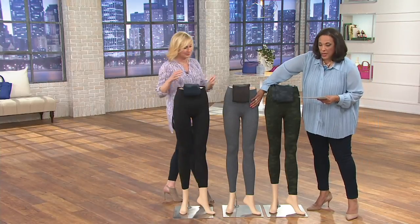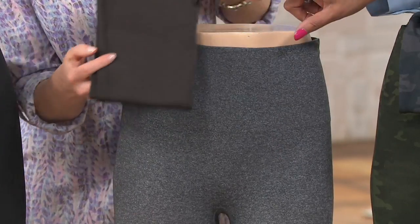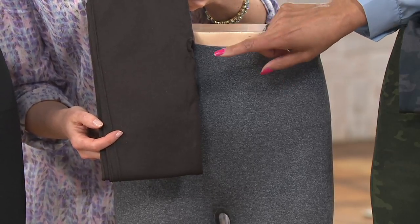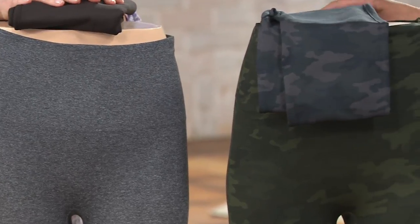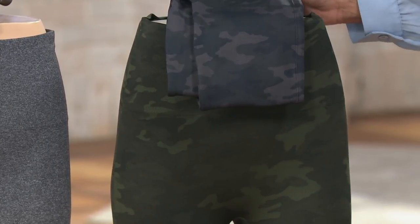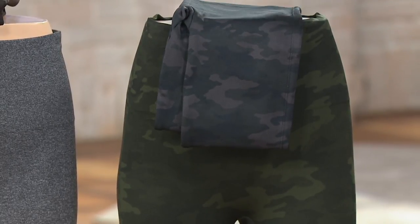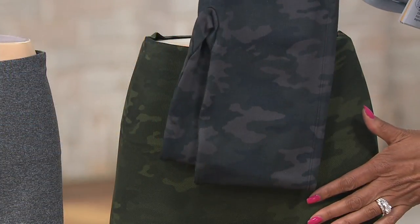On the mannequin we have Charcoal Heather. We may have a few left in the Espresso, but check to make sure we still have your size — we're down to just extra large in the Espresso. And then check out the Camo, which has been a runaway hit. We have it in Green Camo and Black Camo, so you can choose between the two.